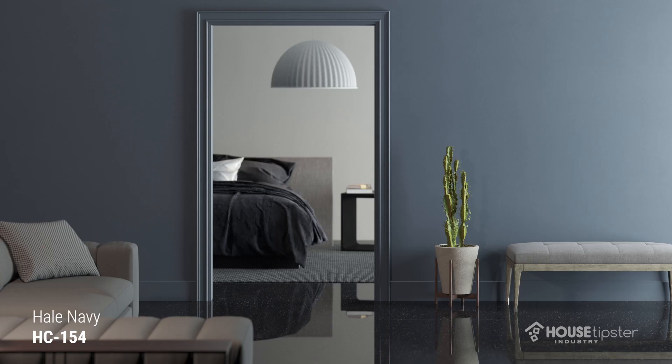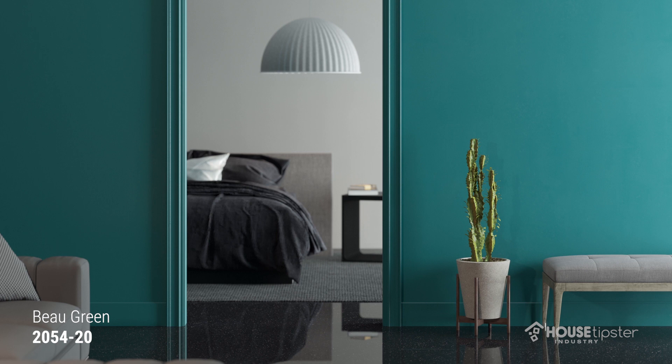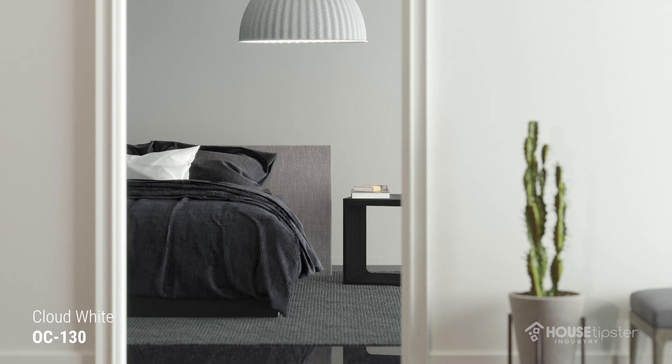For 2019, we have 15 colors in our palette, including Metropolitan, and I'm particularly excited about the palette because there are so many favorites in there. You can mix and match, you can create beautiful combinations. Hail Navy is a favorite. Bow Green is another really beautiful teal green that is on the deeper end.